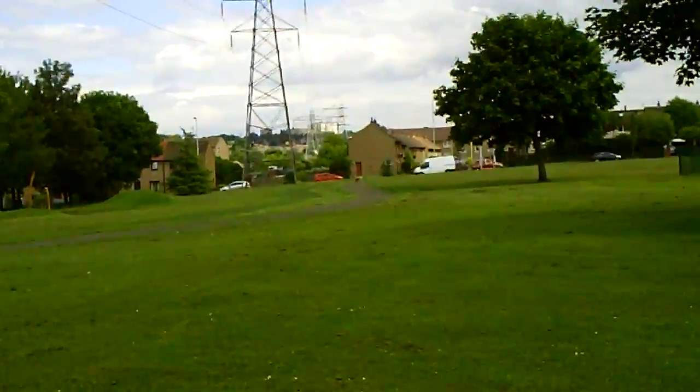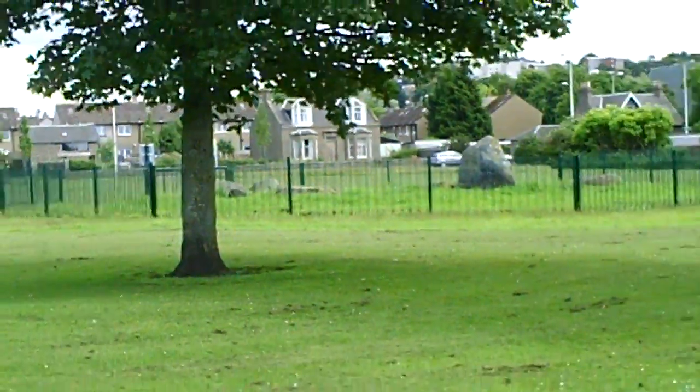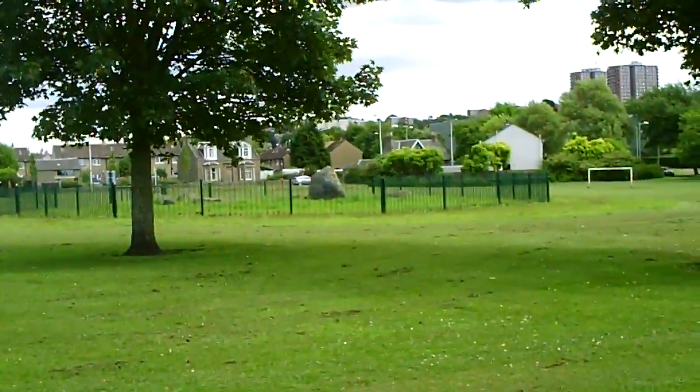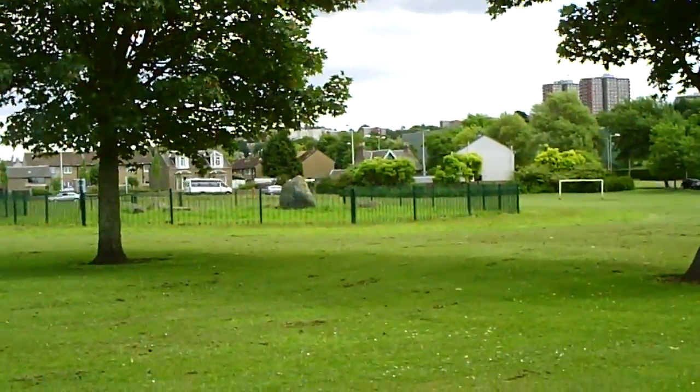Zooming in on the distance — the white multi in the background is where I stay, and I'm in the right-hand one. So this is our video at the stone circle in Dundee. Going to end the video now and start taking digital still pictures.